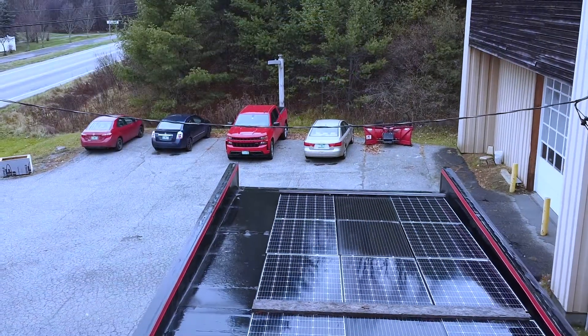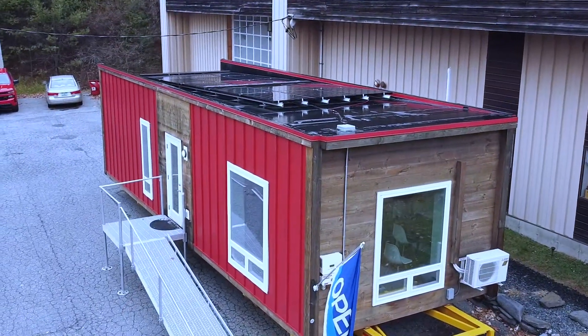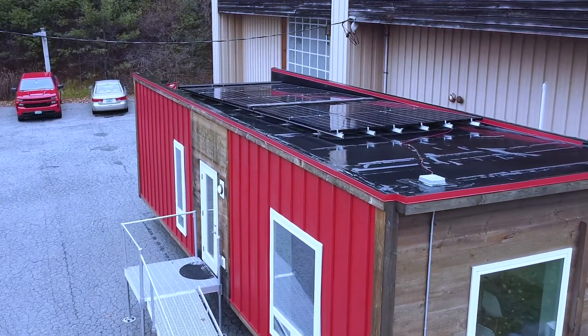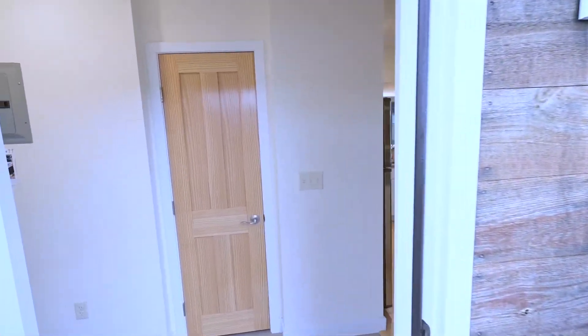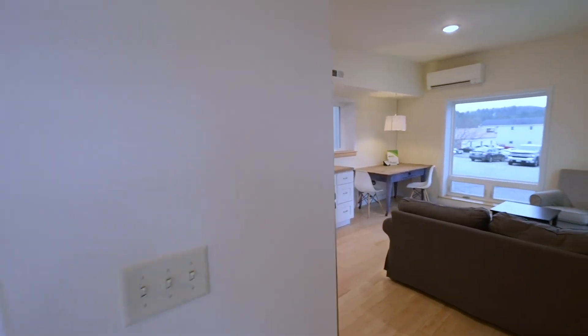With solar on the roof, most homeowners are able to offset their energy costs with net metering. This means you send and receive power from the grid as needed. High solar production in the spring, summer, and fall sends you into the winter months with credits to offset heating bills.